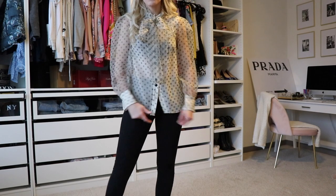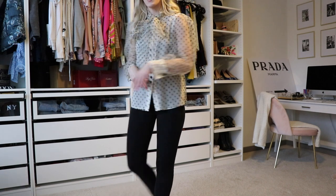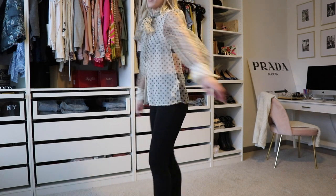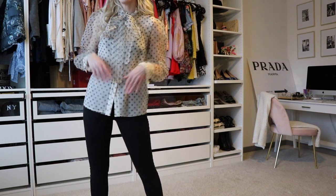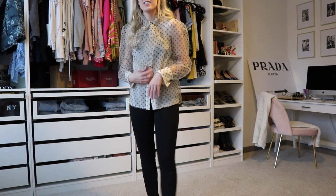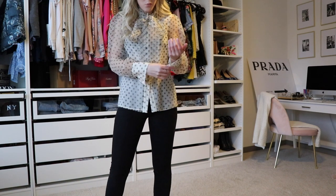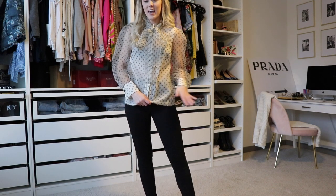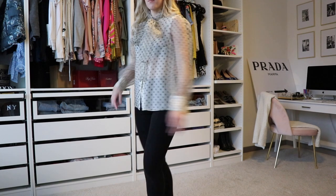Okay, so this is what this top looks like. It's clearly sheer — you can see my bralette and it's very sheer in the back. I do like it, but I already have a top that looks really similar to this that I think I like a little bit more. But I do think this is really, really cute — very chic. So if you're looking for a top with a very chic vibe to it, I would highly recommend.